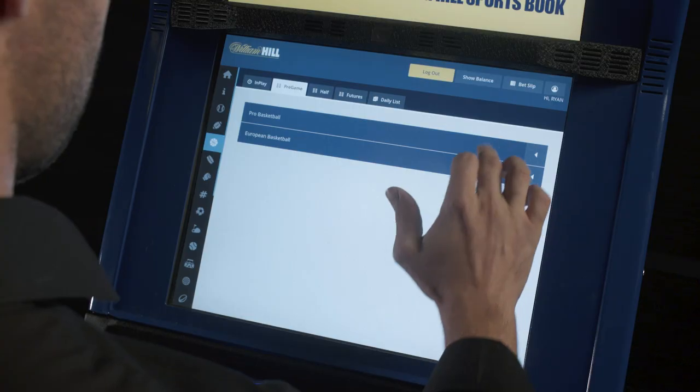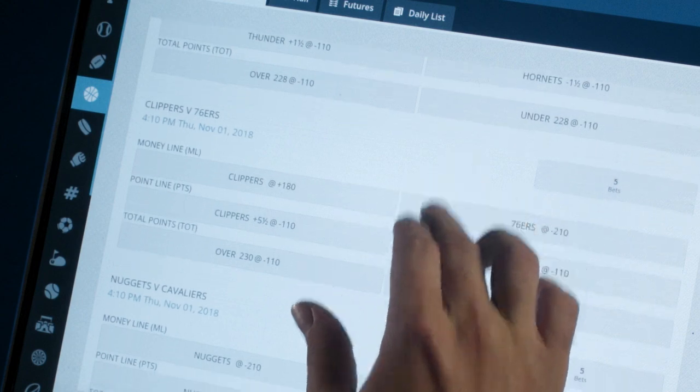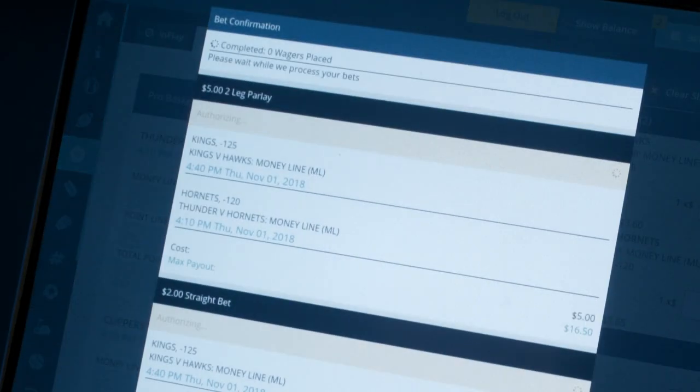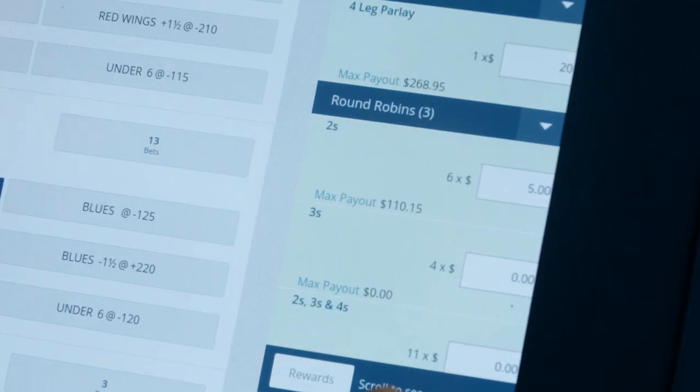Betting options include point spread, money line, total, futures, and props. Bettors can pick a straight bet or a parlay, a teaser, or even a round robin.